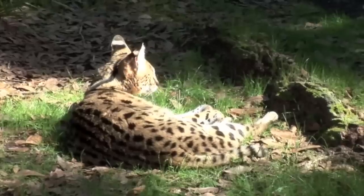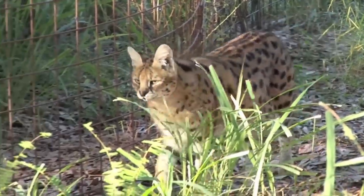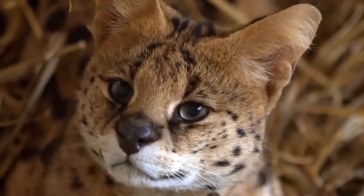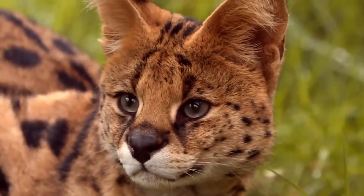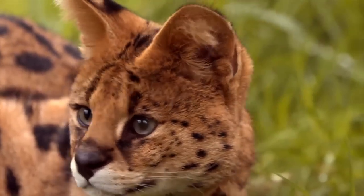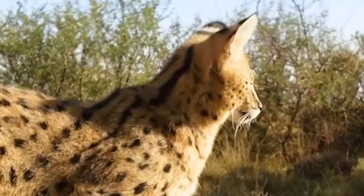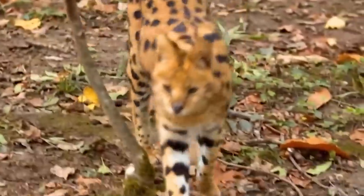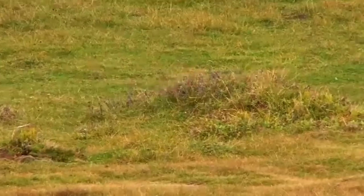The serval is primarily a solitary species, with individuals typically occupying and defending their own territories. These territories can range in size from a few square kilometers to larger areas depending on resource availability. The serval marks its territory through scent marking, using its urine and scent glands located on its cheeks and tail. During the mating season, males seek out females, and courtship rituals can involve vocalizations, scent marking, and playful behaviors.